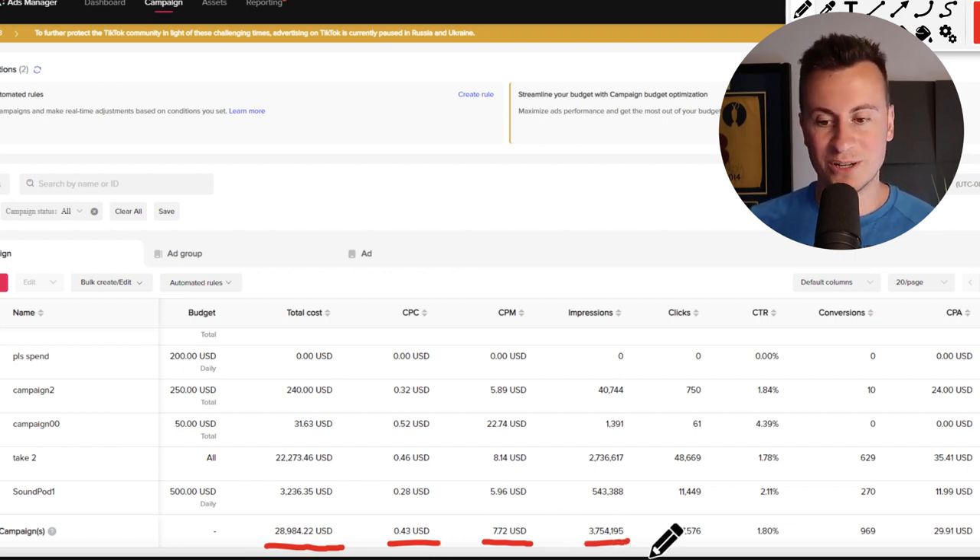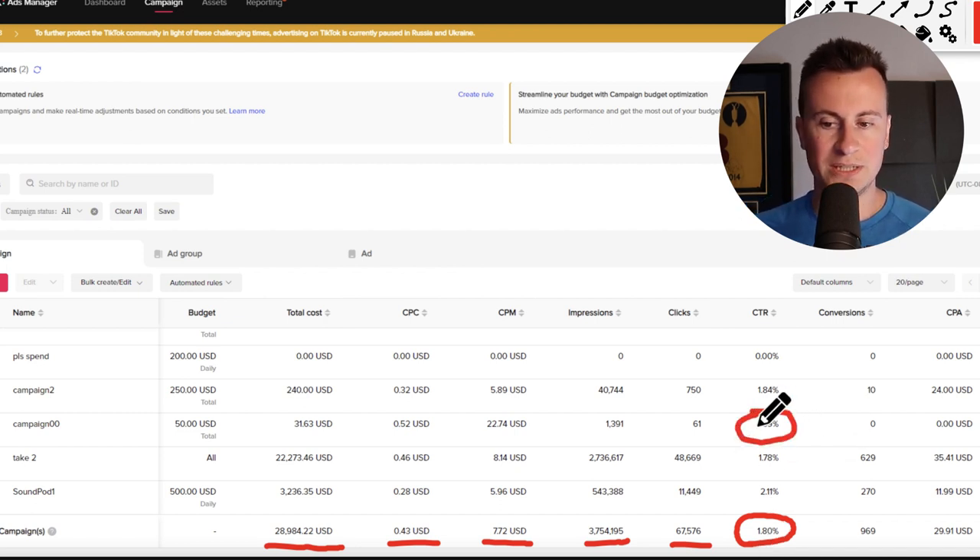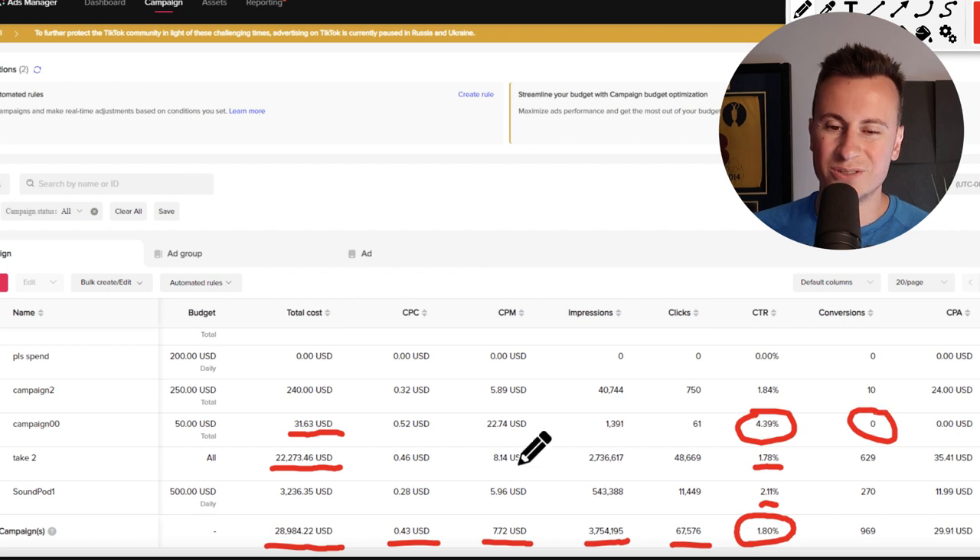They have 3.7 million impressions, 67,000 clicks, and a 1.8% average CTR, which is about right. What's really interesting is their best performing campaign in terms of CTR — they only spent $30 on it. The most money they spent was $22,000 on a 1.78% CTR, even though they have one at 2.1% and another at 4.39% — almost triple — yet they only spent $30 on that one. That'd be another question I'd ask: why didn't they pursue the clearly better performing ad? Now you might be thinking it's because it had zero conversions, but after $30 that is not enough money spent to come to any kind of definitive conclusion of whether something's going to work out. So again, that would be another question I'd ask if I was interested in buying this business.